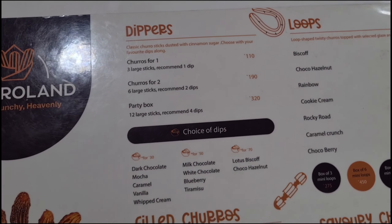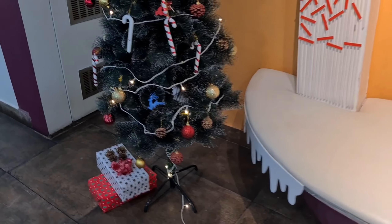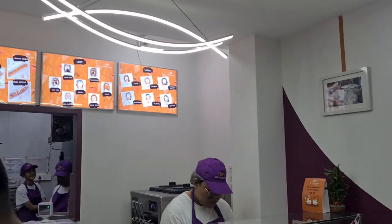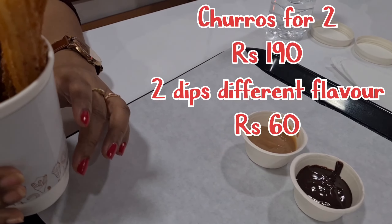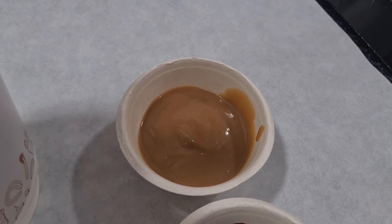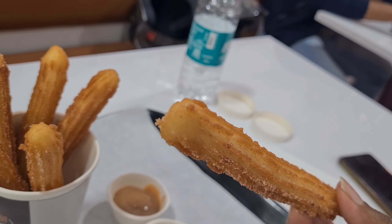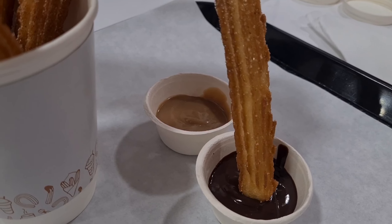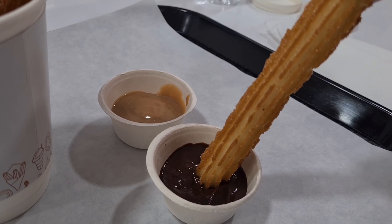Churros are made of wheat flour and maida, dipped in chocolate syrup. We ordered six pieces — for 190 rupees you get six big pieces, and for 100 rupees you get three. There are two different dips. It's a mixture of wheat flour, milk, eggs, and other ingredients — sweet in taste. This is the chocolate dip, very thick.